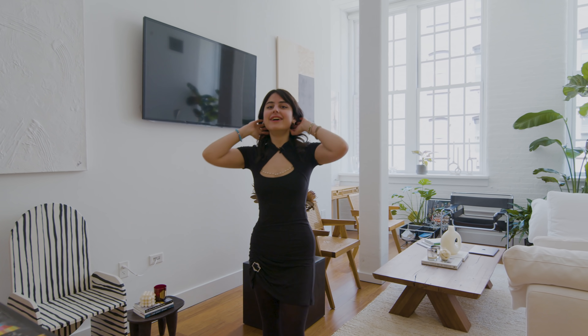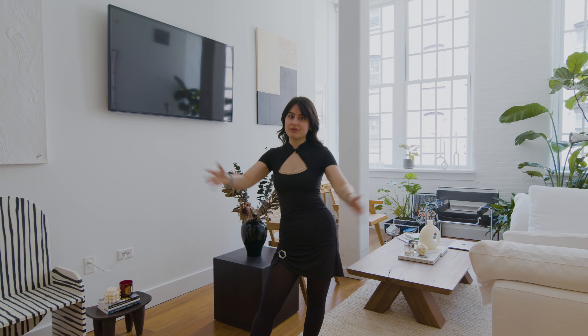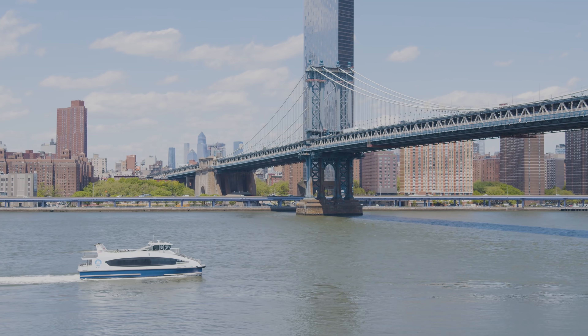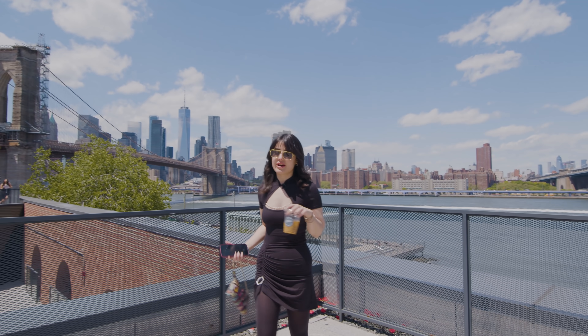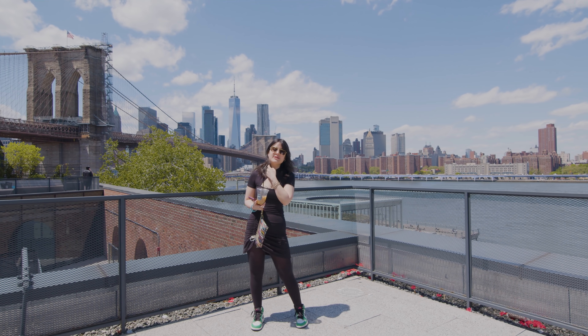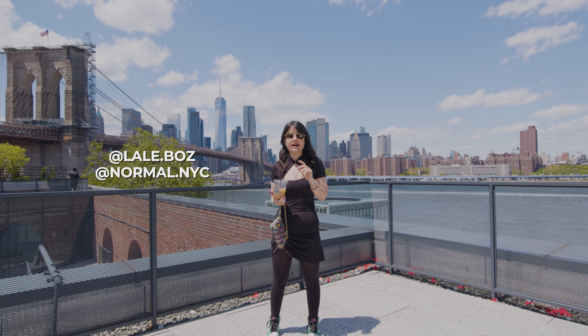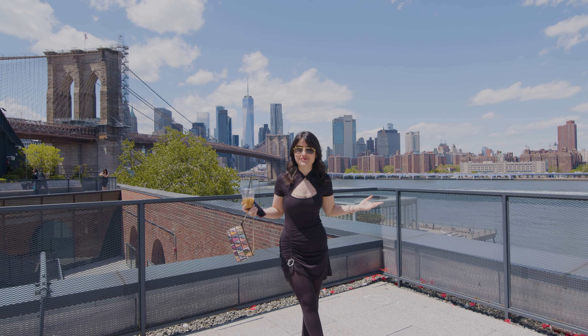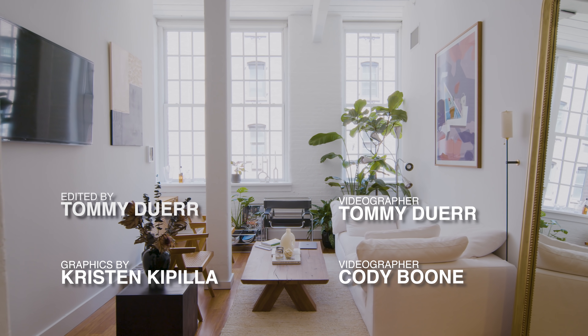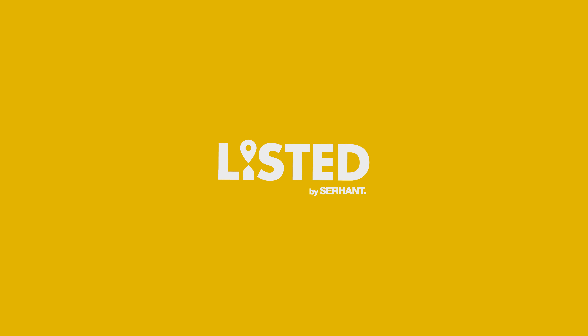One local spot that anybody visiting Dumbo needs to check out for coffee on a Sunday walk by the water is Butler on Water Street. I couldn't let you leave Dumbo without visiting Butler Coffee — it's my favorite coffee shop in the neighborhood. Thank you so much for visiting my apartment with me. You can find me on Instagram at laleboz — L-A-L-E-B-O-Z — and my interior account normal.nyc. Thank you so much for watching.